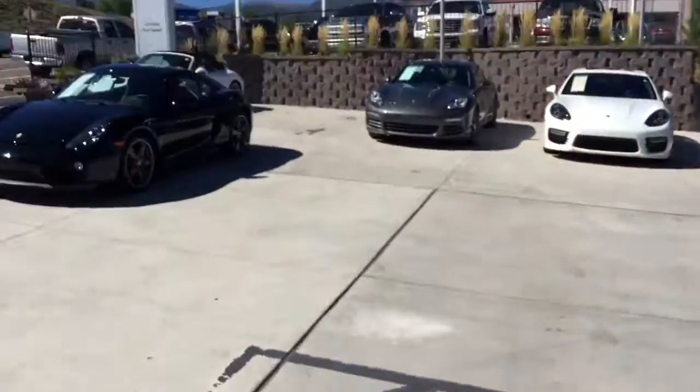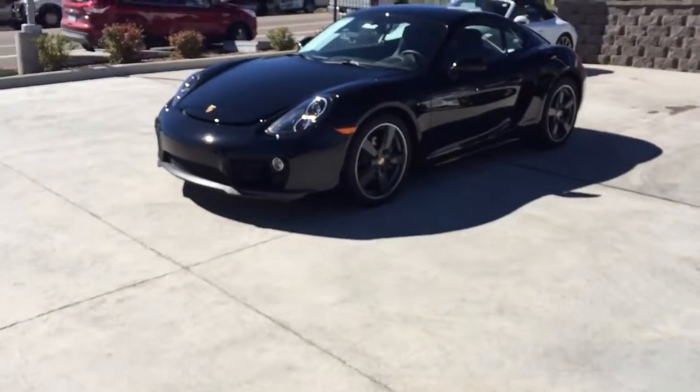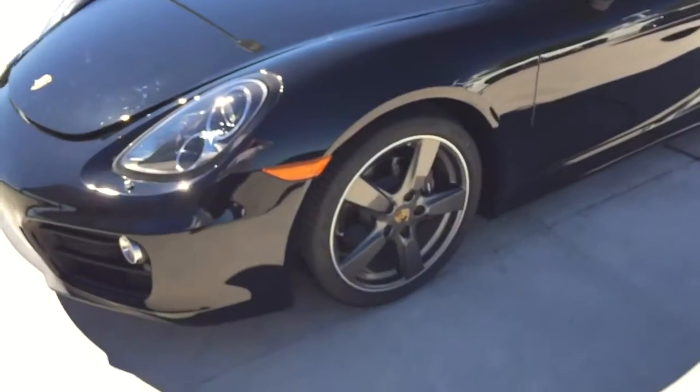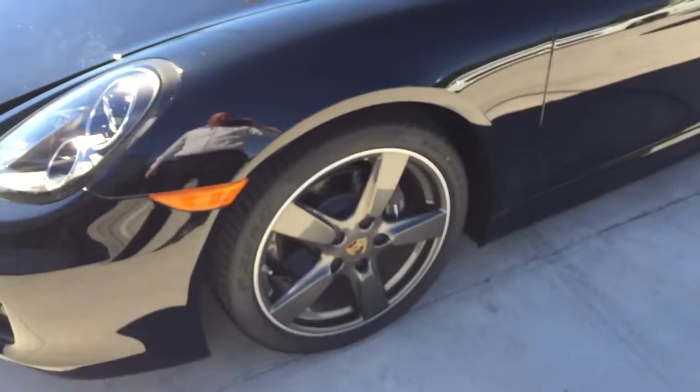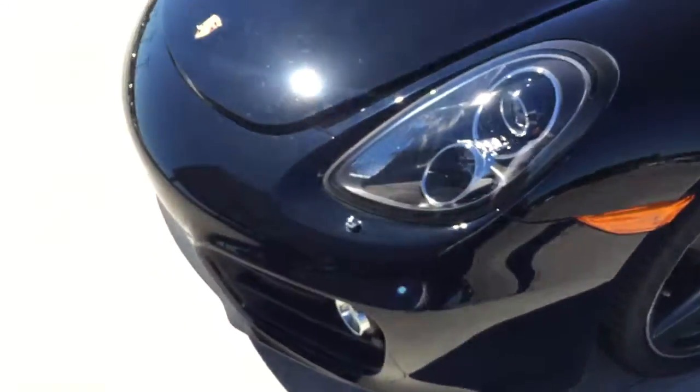Hi, this is James with Porsche Colorado Springs, and this is the 2015 Cayman. This vehicle has a black exterior with black interior. You can see the rims have been changed out for the five-spoke rims from the original Carrera S.